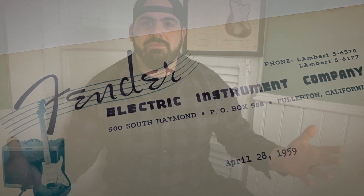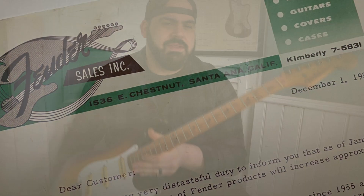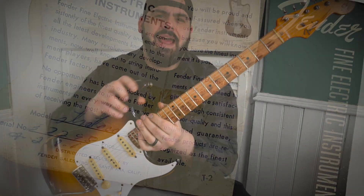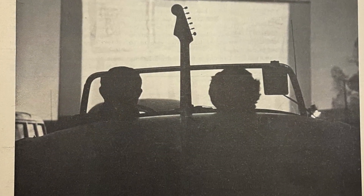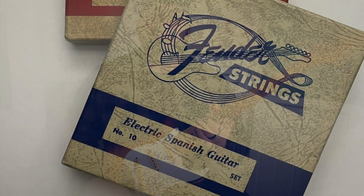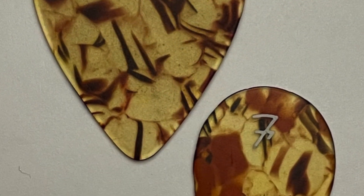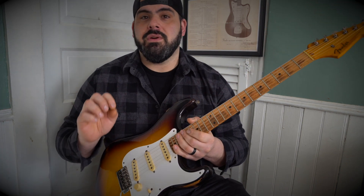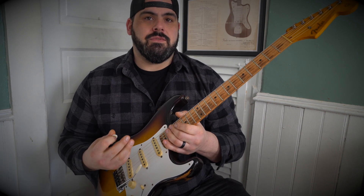Regarding the Stratocaster, I truly feel like it was Leo Fender's opus — his masterpiece compared to the Tele. With the inception of the Stratocaster in '54, you would have had something similar to this '57: an ash body, maple neck, three pickups, two tone functions, a volume, a three-way switch, and this amazing synchronized tremolo system. It was really almost making a hot rod to the Telecaster.